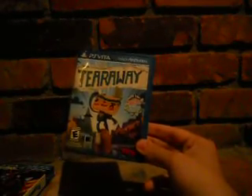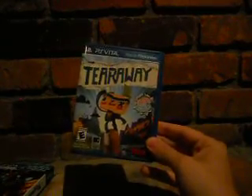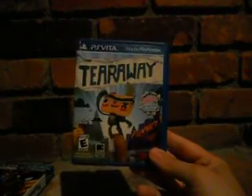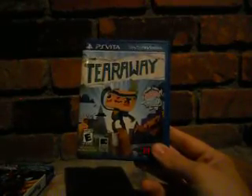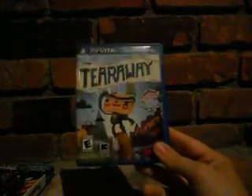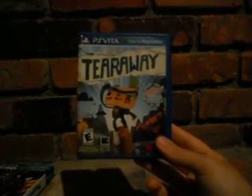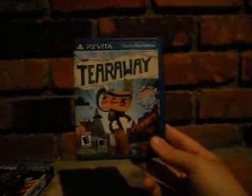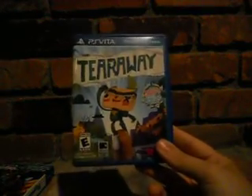Last but not least, Tearaway — a really good, unique platformer that uses the Vita's features well: the back touch pad, camera, and more. I haven't beaten it yet but it's really good. It's from the creators of LittleBigPlanet — I'm not a big LBP fan but I really like this game. It got really overlooked, partly because it launched the same day as Super Mario 3D World, Mario Party: Island Tour, and Zelda: A Link Between Worlds, and partly just because it's on the Vita. But it shows the Vita has unique, good games you can't find anywhere else.